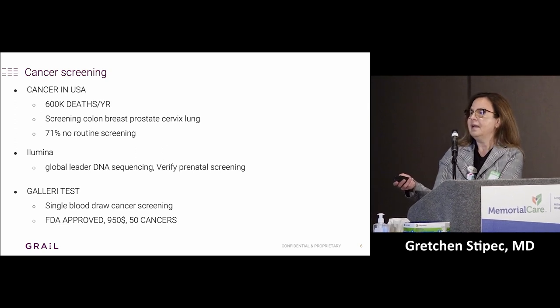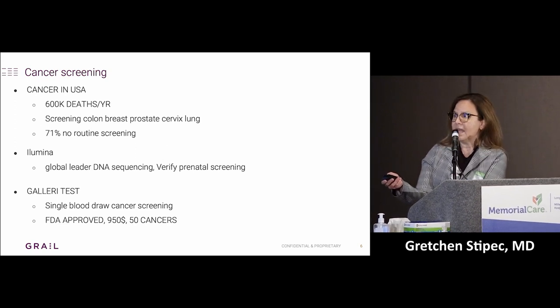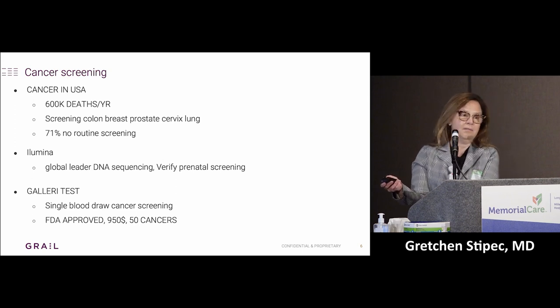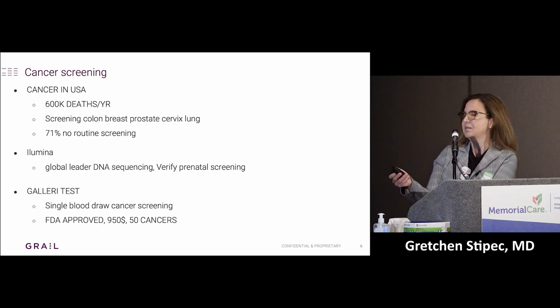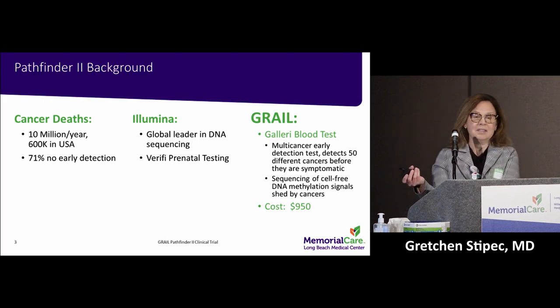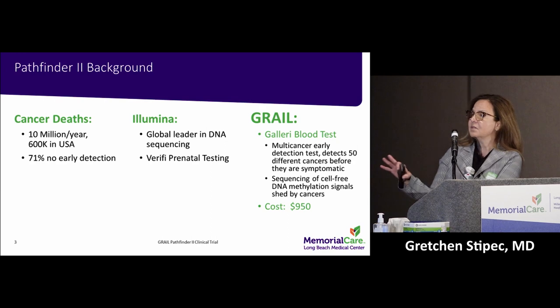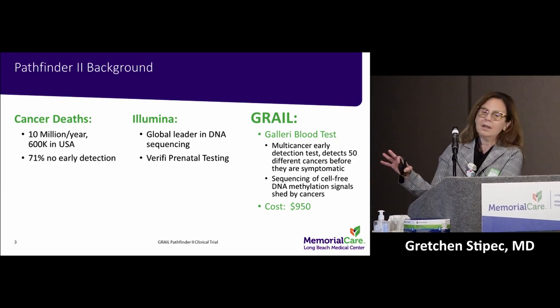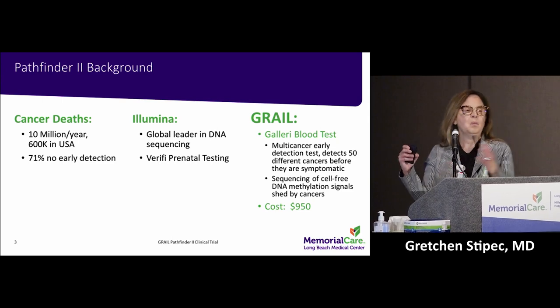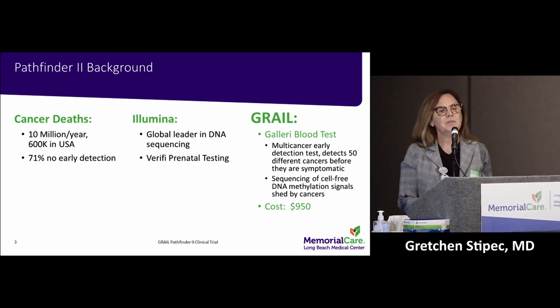It's a single blood draw — not FDA approved just yet. It tests for 50 kinds of cancers and right now it's available to anyone who wants to pay $950, but insurance doesn't pay for it. The whole point of this trial is to gather enough data so we can go to the FDA and get it approved.